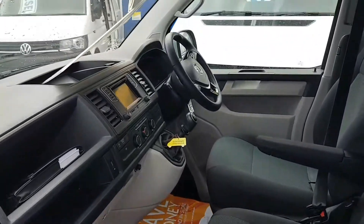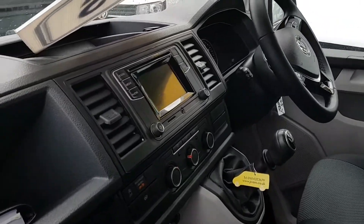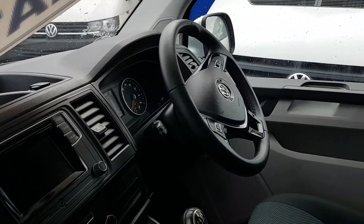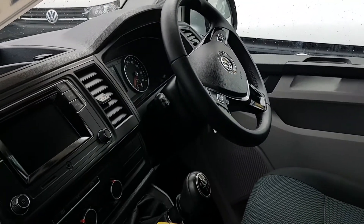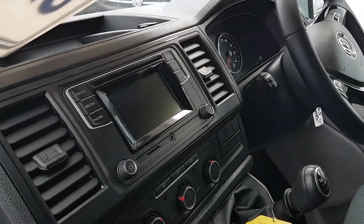It also has the upgraded new shape dashboard, media system, Bluetooth, cruise control, multi-function steering wheel, six-speed gearbox, air conditioning, and the MP3 slot.